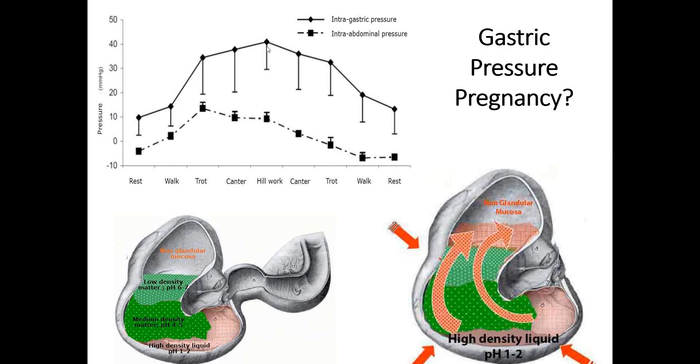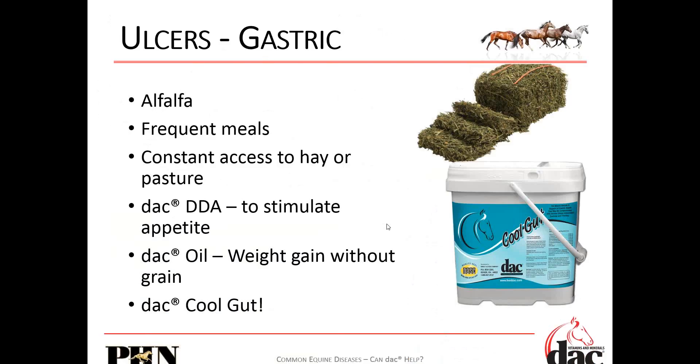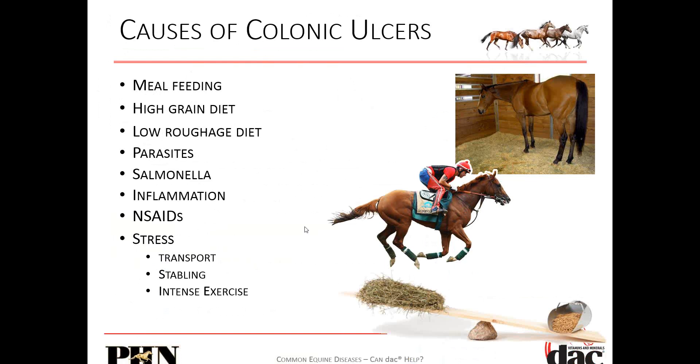So what do you do for gastric ulcers? We know alfalfa is high in calcium, which helps buffer stomach acid. Frequent meals and mimicking grazing behavior are critical. DDA will help stimulate appetite, as many of these horses lose their appetite. DAC oil helps provide weight gain without extra grains. And CoolGut — which we'll talk about more. For colonic ulcers, the causes include meal feeding, high-grain diets, low-roughage diets, bad bacteria, and parasites that wear away at the lining.